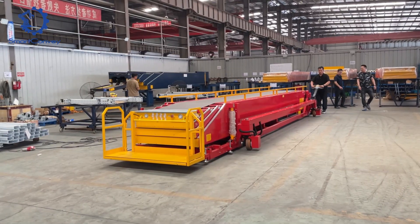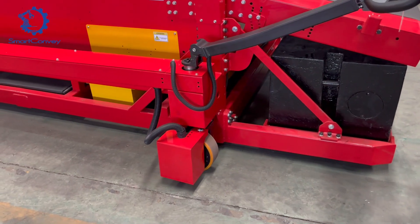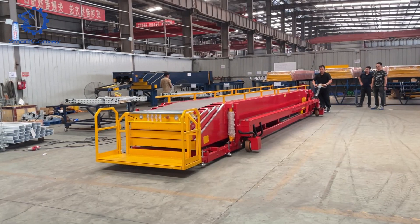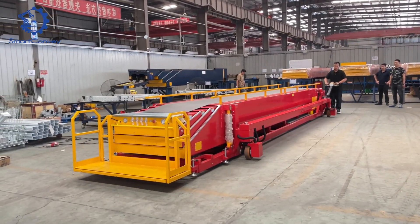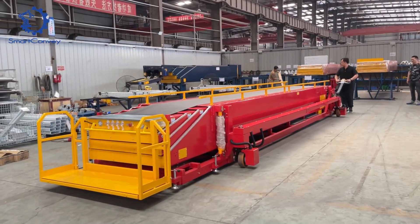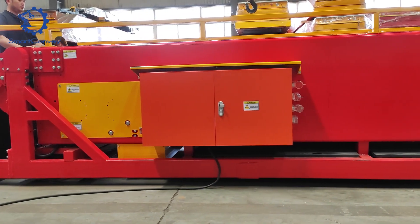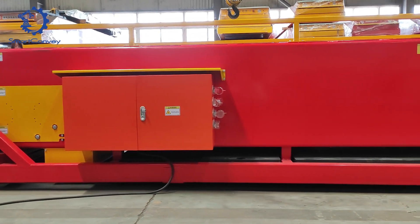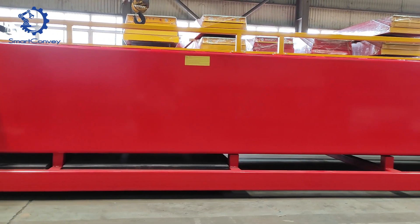Behold the Mobile Telescopic Belt Conveyor in action. With just a touch on the buttons, it springs to life, responding to your commands. Take control of the operation handle as you guide the conveyor forward, backward, left, and right, showcasing its remarkable maneuverability.